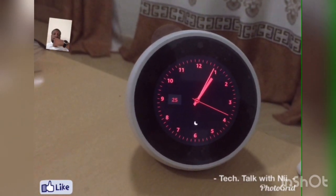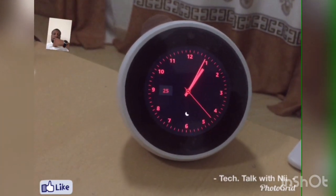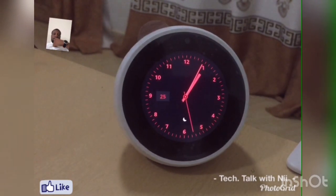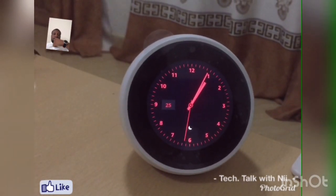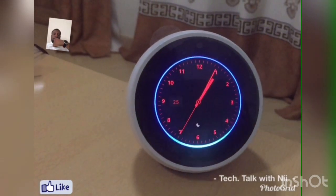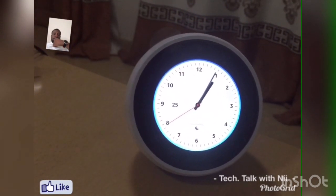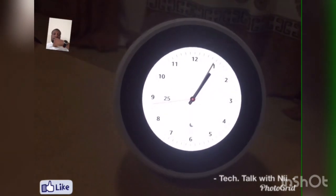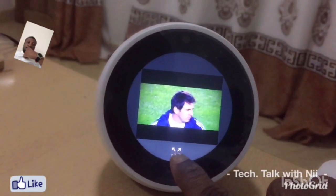Still placing much emphasis on the Echo Spot — it also has a feature where you can play video documentaries about famous people around the world. Let's give an example. Alexa, play a video by Lionel Messi. Playing top result. A music video started playing — unfortunately the search returned a music video rather than Messi-related content.